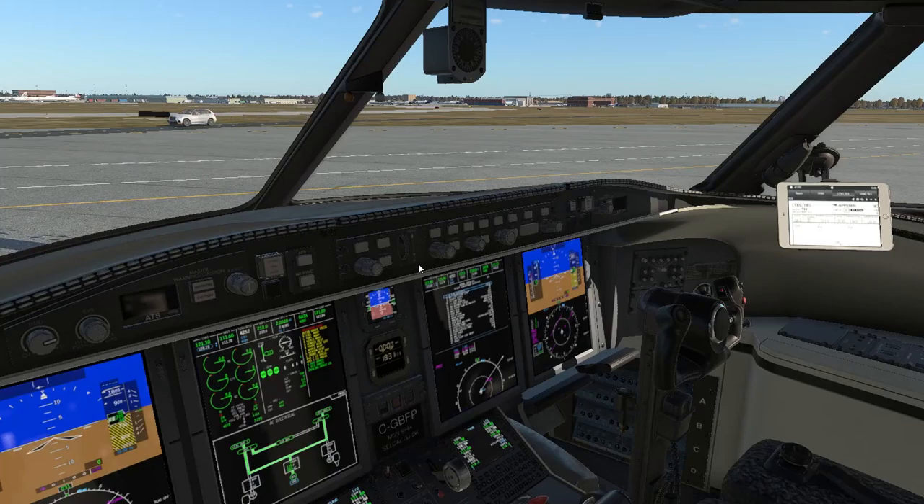Welcome back, I'm Rob Hammer. Today we're going to be looking at IFR clearances using X-Plane 12 and the Challenger 650 by Hot Start.